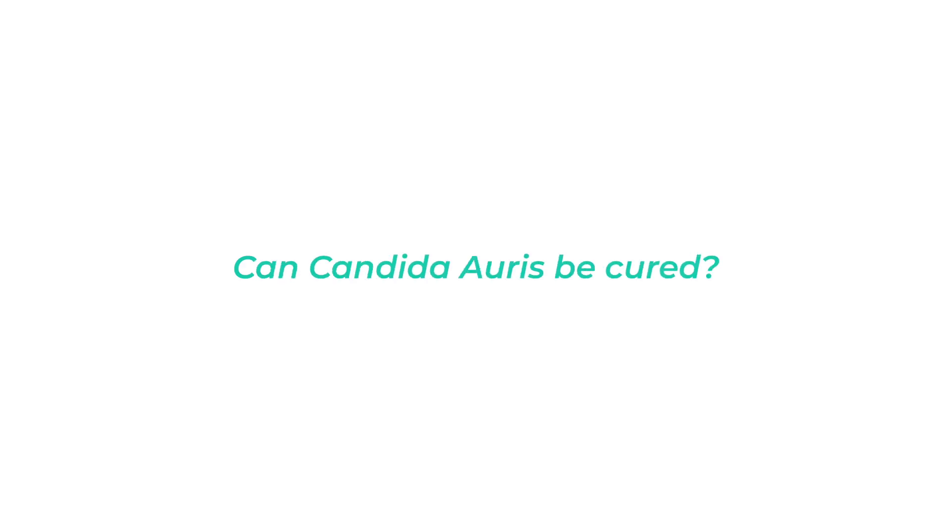And lastly, can Candida auris be cured? Well, it can in many cases, but it's going to take the combination of several different antifungal medications because we're seeing resistance to some of the more common things that we use. The best treatment is usually going to come from infectious disease physicians who are specially trained to treat these kinds of resistant organisms.